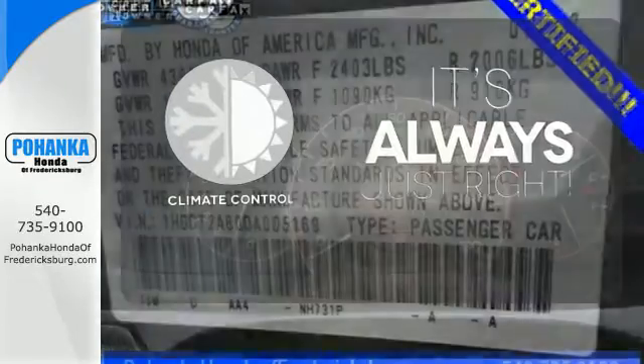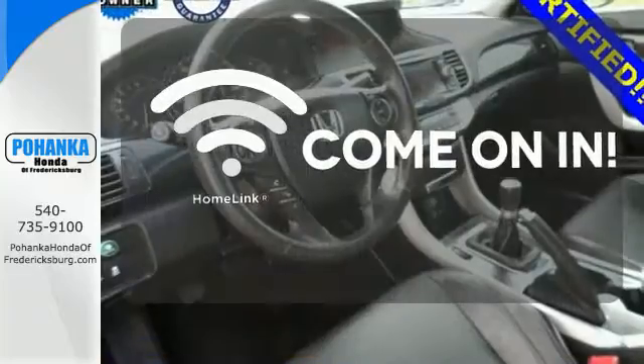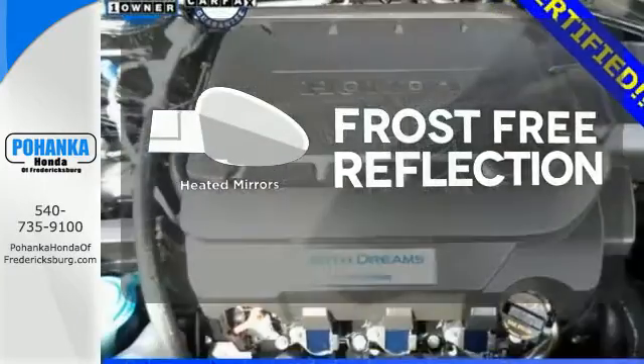Set it and forget it with the climate control. Doors open and your path is well lit with Homelink. Say goodbye to the frost and never leave your car with the heated mirrors.